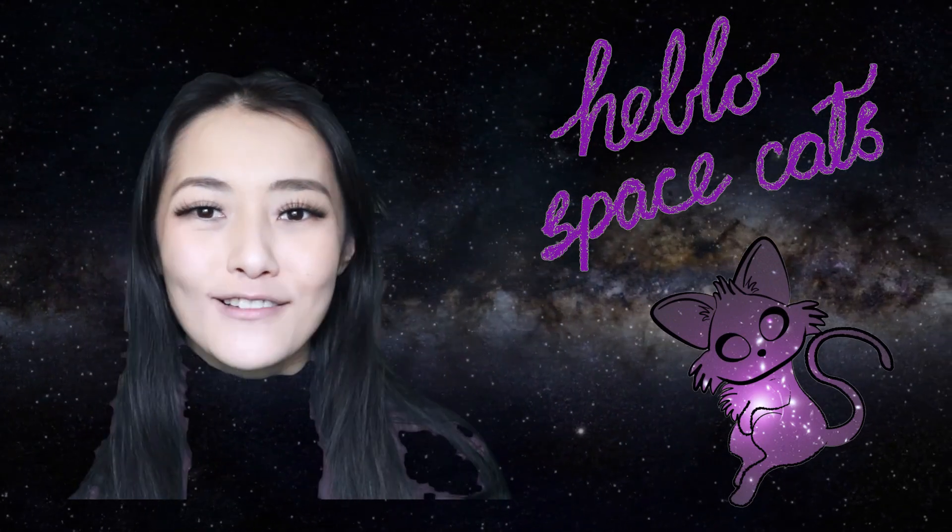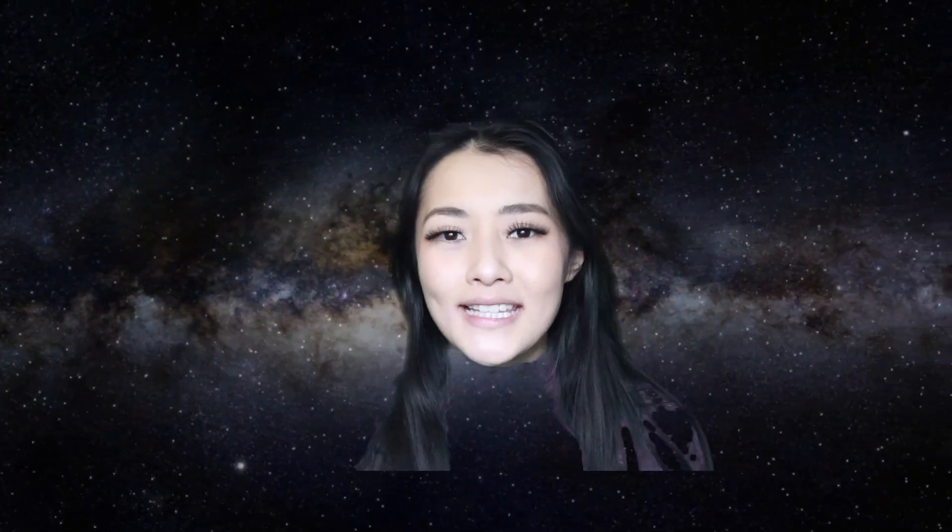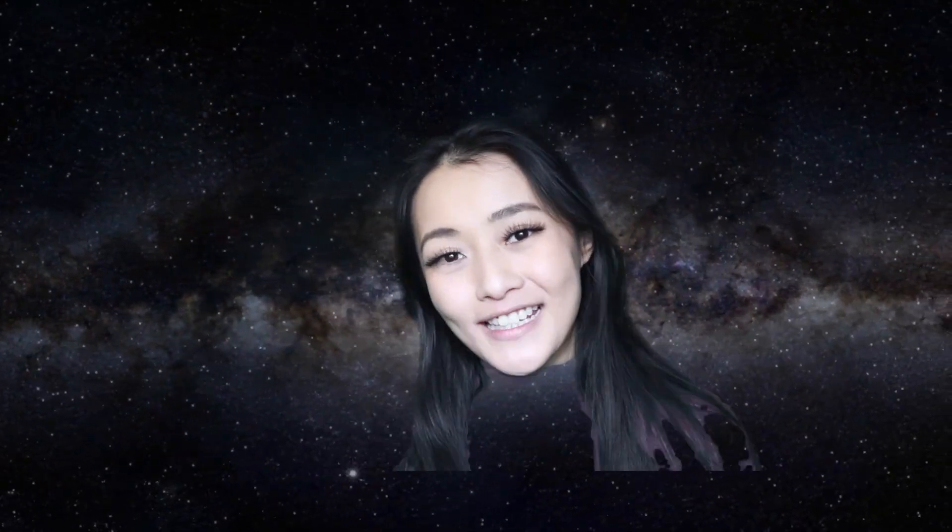Hi Spacecats, welcome back to my channel. It's finally Mars month. Six months ago we saw three space agencies launch missions to Mars. The United Arab Emirates sent their first mission to Mars, Hope, an Orbiter. China's CNSA sent Tianwen-1 consisting of an Orbiter, Lander and Rover, and the US's NASA sent the Perseverance Rover and Helicopter, which I made a video on previously. This is the month that they will arrive at their destination, Mars. So in this week's video let's talk about the journey to Mars.